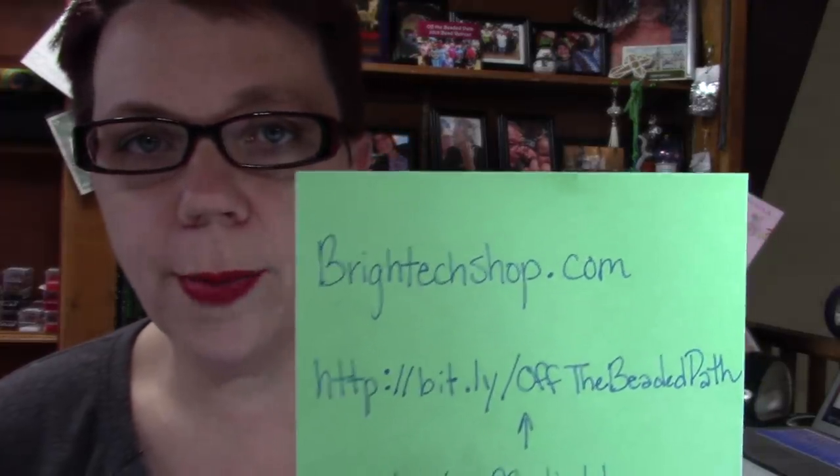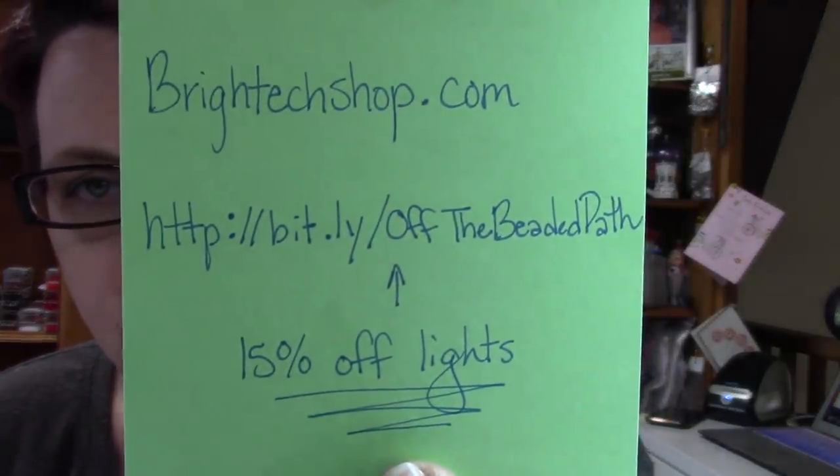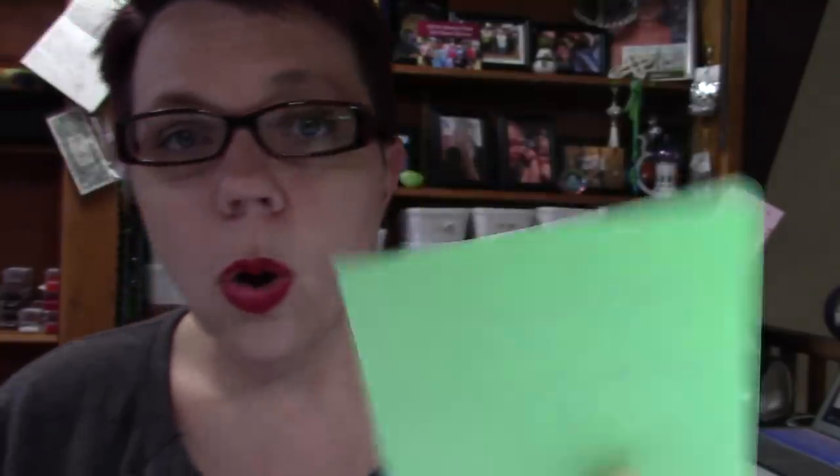The other thing I wanted to tell you about is a new lamp a company sent me. The company is called BrightTechShop.com. They've given me a landing page so that if you use that specific page, you're going to get 15% off your purchase. I'll show it to you here, and we'll also link it below in the video notes.